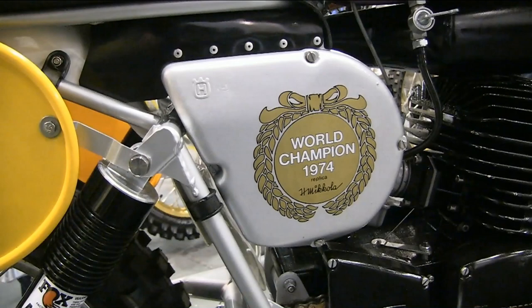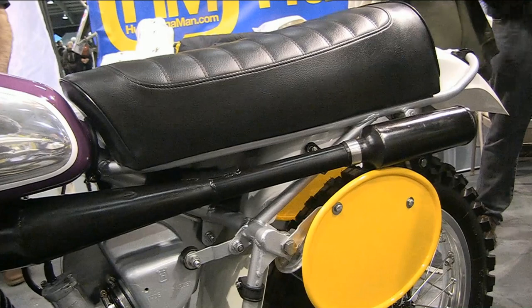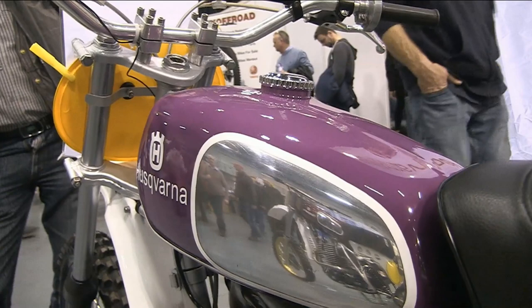It's claimed that these replicas were as near as damn it to the Heikki works machines of their day, although the works bikes did use titanium nuts and bolts. Many of these production bikes for public sale just had ordinary steel fasteners, but other than that these were as near as you got to a Husky works racer in 1975.